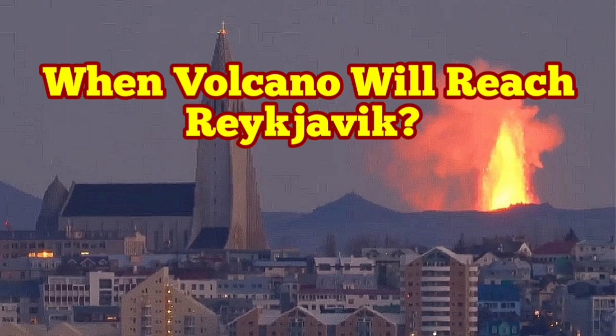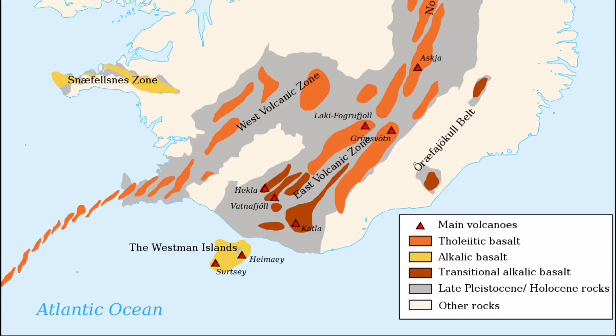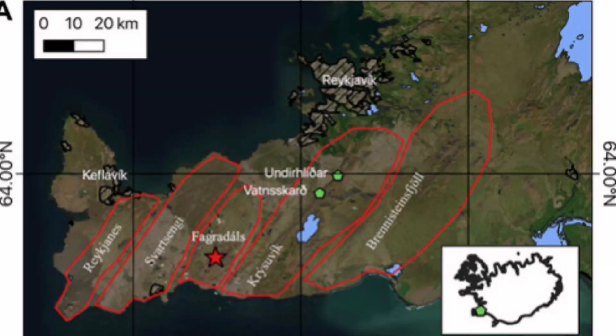When the Mid-Atlantic Ridge reaches Iceland, it has created several peninsulas. One of them is the Reykjanes Peninsula, created by the volcanic systems you can see named here. These are technically similar to the shear structures we see in the rocks.